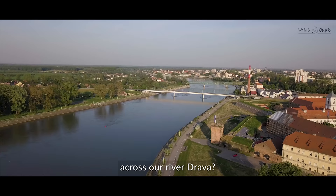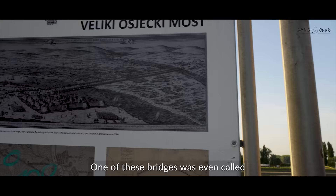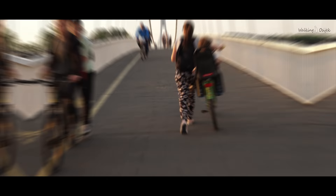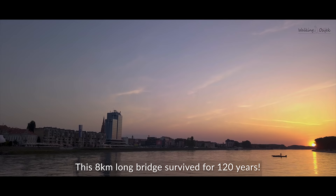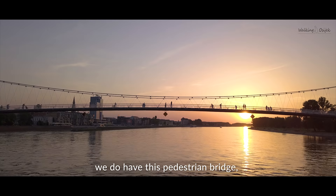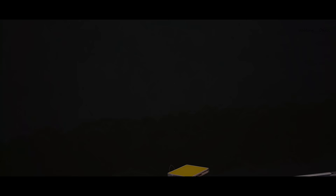Did you know that throughout Osijek's history there have existed no less than 16 bridges across our river Drava? One of these bridges was even called the 8th wonder of the world — a wooden bridge built in 1566 by Suleiman the Magnificent across the Baranya swamps. This 8 km long bridge survived for 120 years. Although we do not have that famous bridge anymore, we do have this pedestrian bridge which everyone loves, and it is one of the most famous landmarks in Osijek.